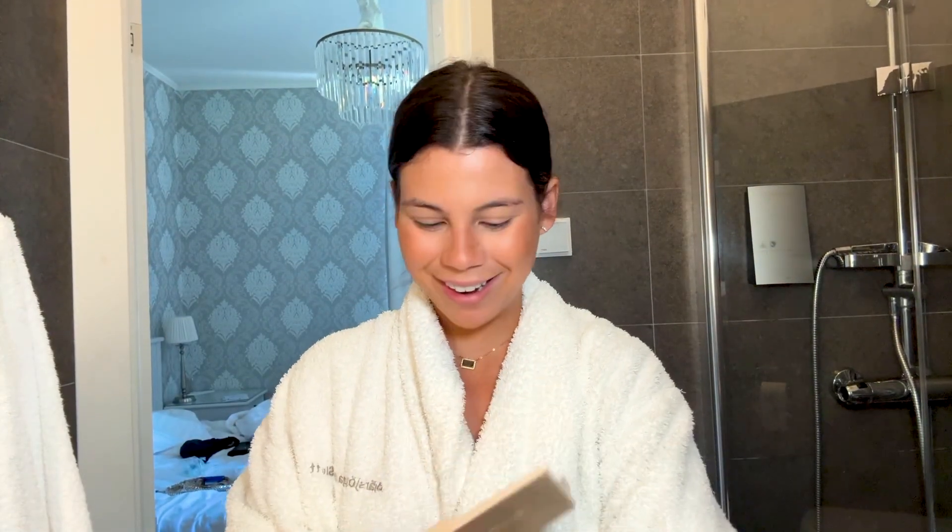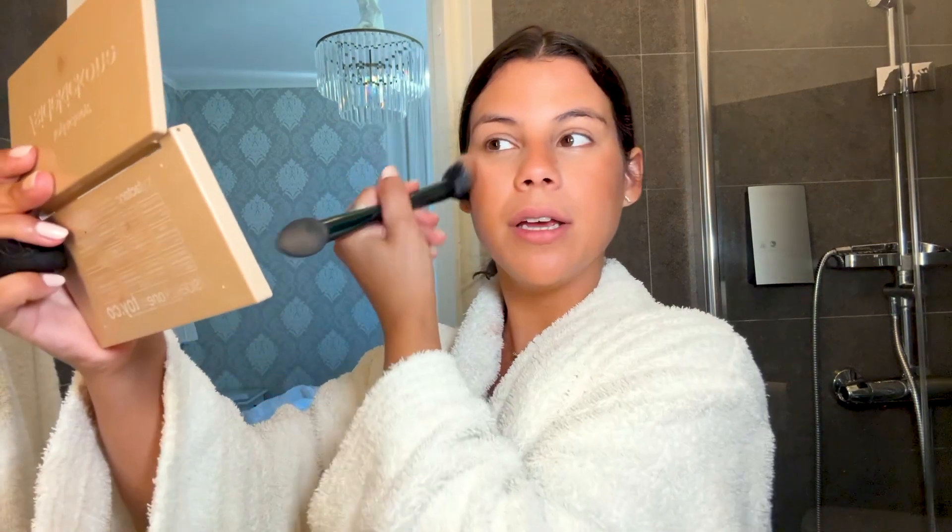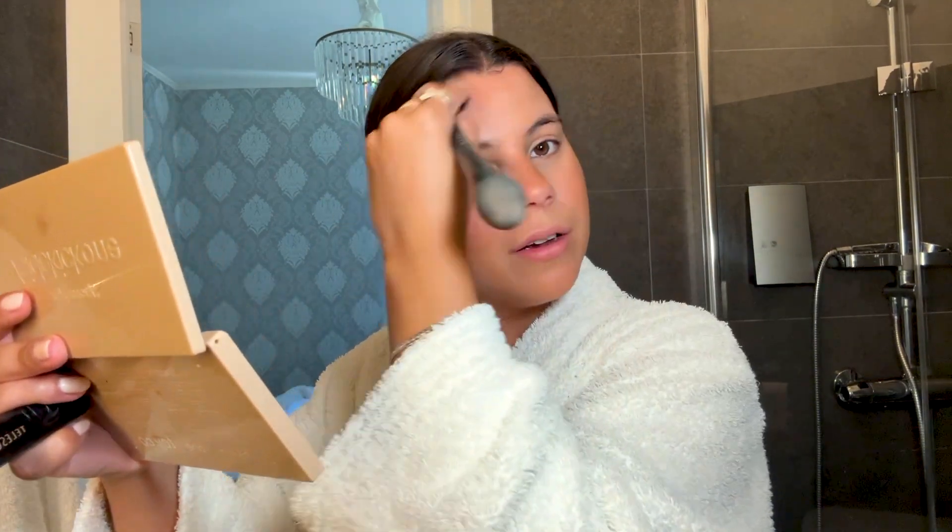Maybe I should use my ring light — I'm gonna come back. This makes such a big difference, I should have used this from the beginning. I do my makeup based on things I've seen on other people and just improvising as well. No makeup guru here, but we're doing the best we can.